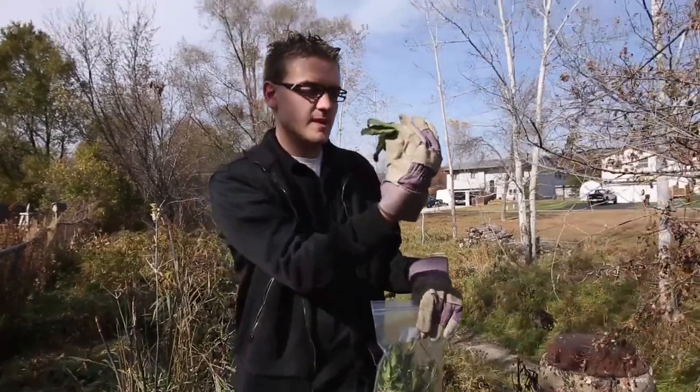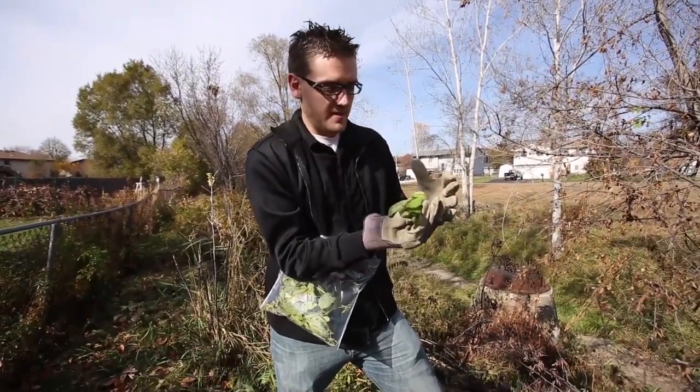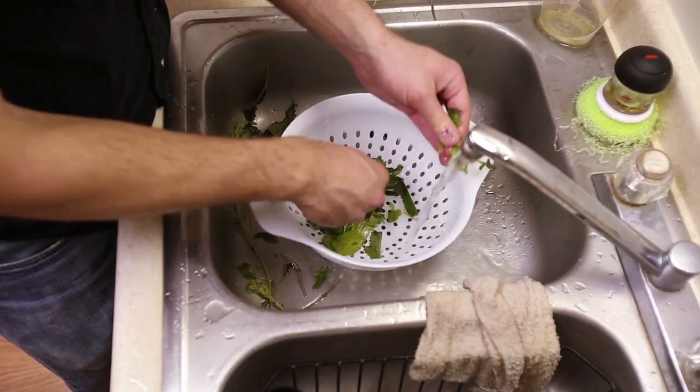I have a nuisance weed called itchweed or stinging nettles — you touch it and you get this really bad rash. I'm just gonna basically make a tea out of it and use the juice from it.